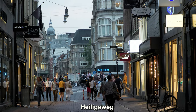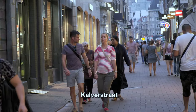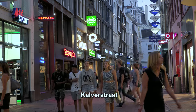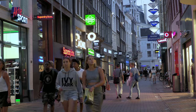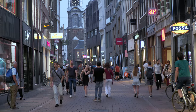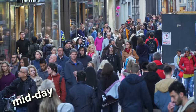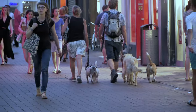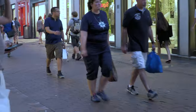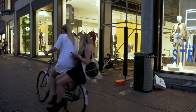That main street of Leidsestraat becomes Heiligerweg, which ends up at Kalverstraat, the city's most important shopping street, especially lovely in the twilight of early evening. The shops are still open and it's not very crowded, unlike during the daytime when this becomes the most packed street of the city. Early evening you'll find locals out for a stroll, but during the day locals avoid this place at all costs.